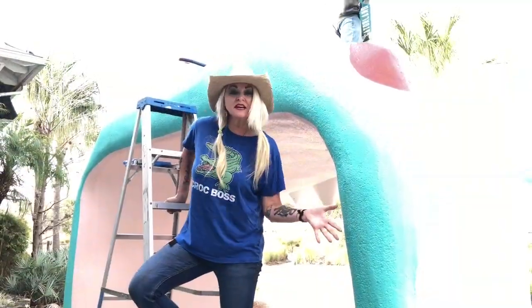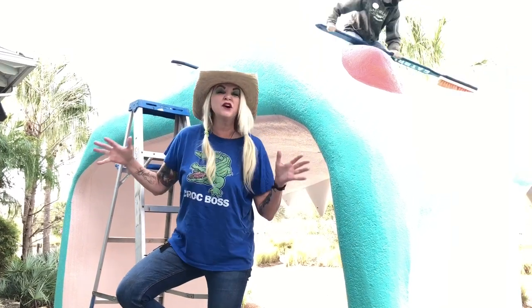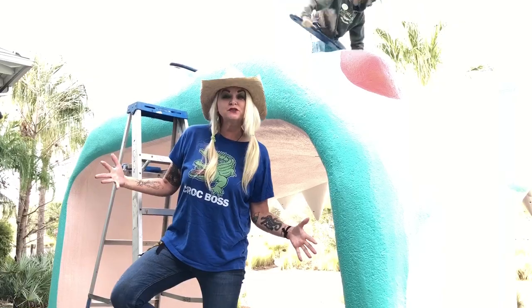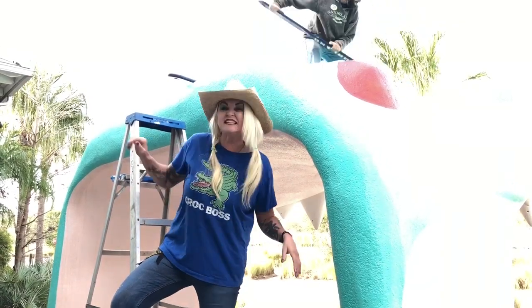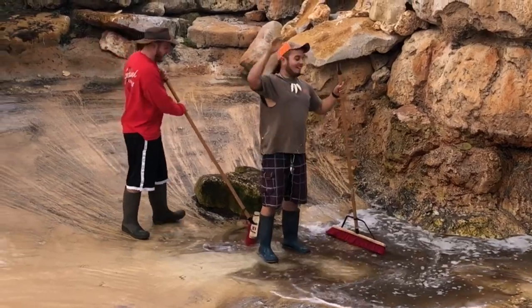Now I know what you're thinking — from all the videos you've seen, you're thinking that Gatorland is just glamour and glitz and cutting meat and feeding alligators. But we actually do have to do hard work sometimes. This is what happens on Thursday mornings at Gatorland. We're cleaning up.